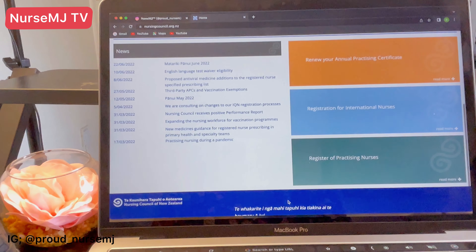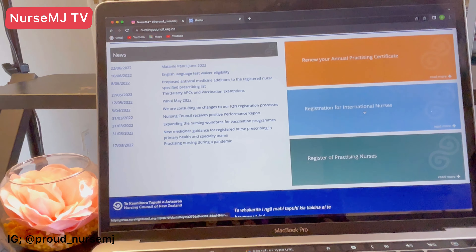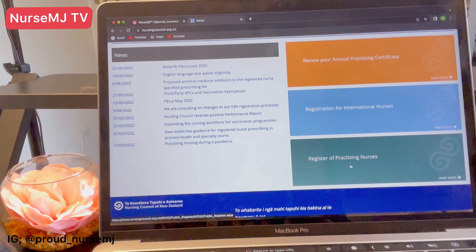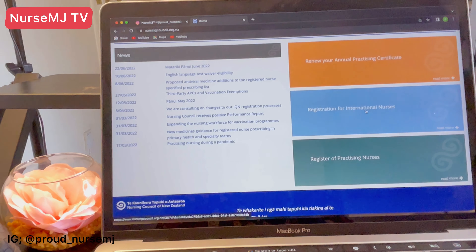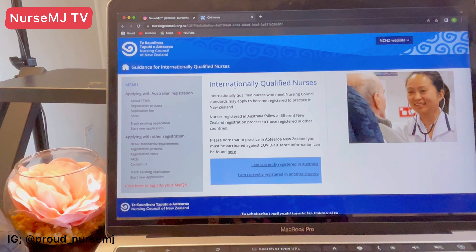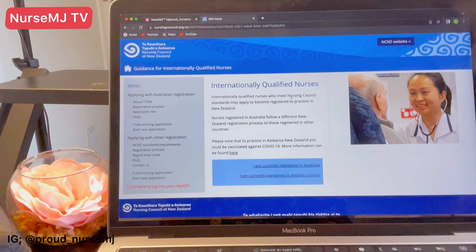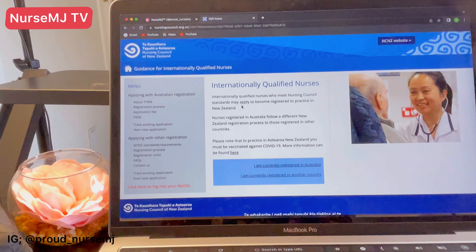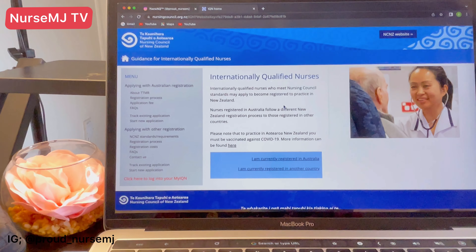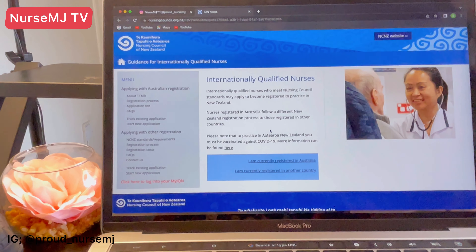On this side we can see 'Renew your annual practicing certificate' — that's not for us. 'Registration for international nurses' — that sounds like it. And 'Register of practicing nurses.' So I'm going to click on that, and it takes us to 'Internationally Qualified Nurses.' These are internationally qualified nurses who meet the Nursing Council standards. Let's go through the requirements together using their website so it's easy for you to follow step by step.